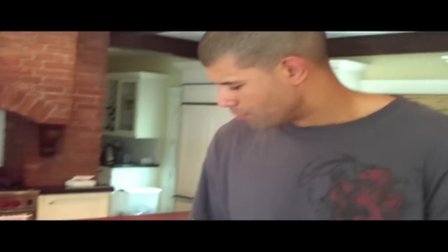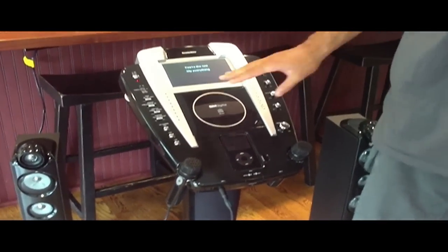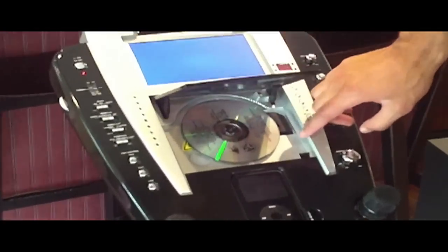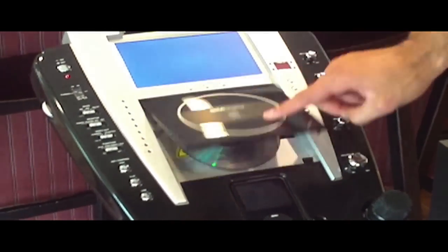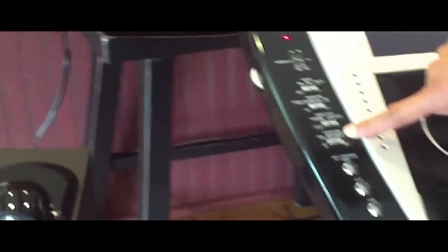The Singing Machine karaoke system utilizes CDGs, which stands for Compact Disc Plus Graphics, and those allow you to see the words on the television screen. Let's talk about some of the features of the Singing Machine karaoke system. The beauty of this machine is that you can play the CD Plus G graphics.